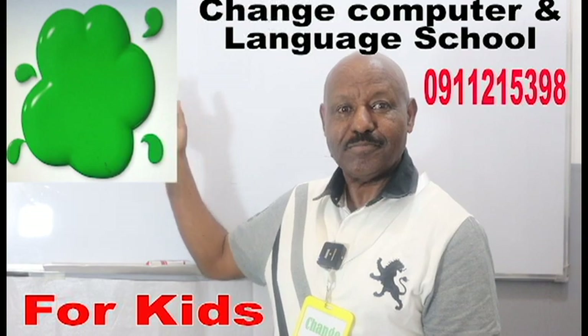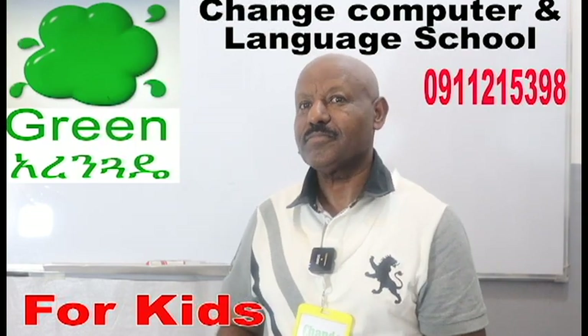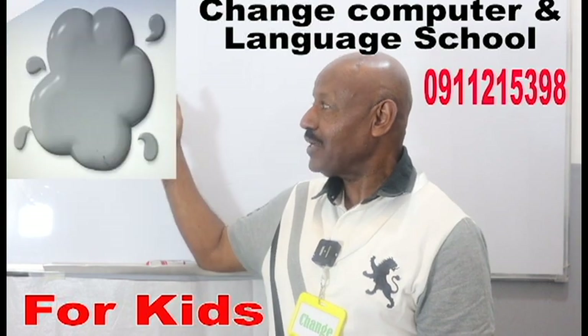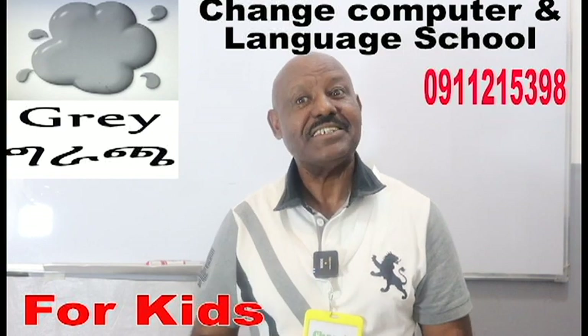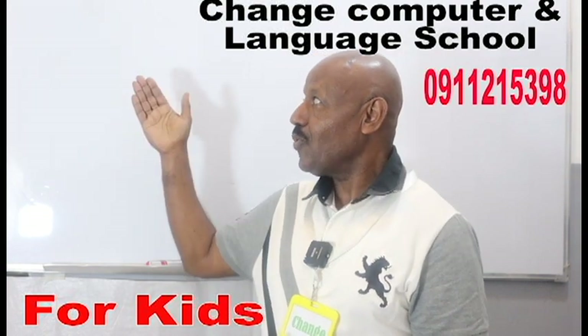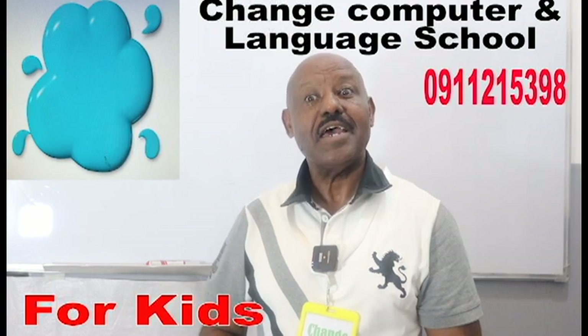What about this one? It's green. Do you know what color it is? Yes, again, it's gray. What about this one? It's light blue.